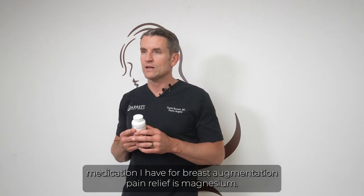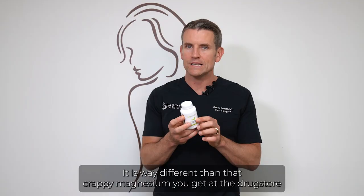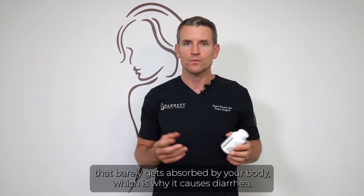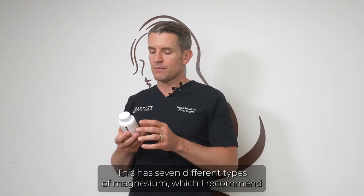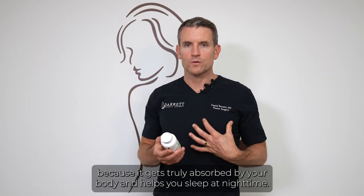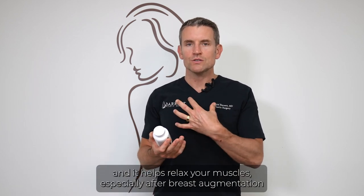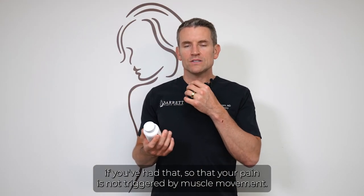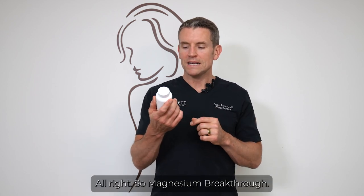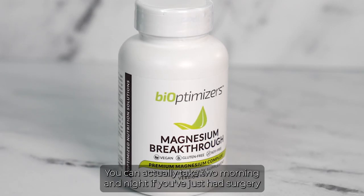The most powerful medication I have for breast augmentation pain relief is magnesium. The product I recommend is called Magnesium Breakthrough. It is very different from the magnesium you get at the drugstore that only has one or two types and barely gets absorbed — which is why it causes diarrhea. This has seven different types of magnesium that truly get absorbed by your body. It helps you sleep, helps with constipation, and helps relax your muscles after surgery so your pain isn't triggered by muscle movement. Take two at nighttime, or two morning and night right after surgery.